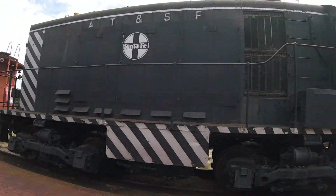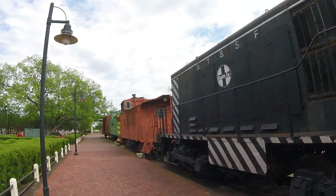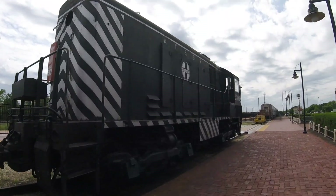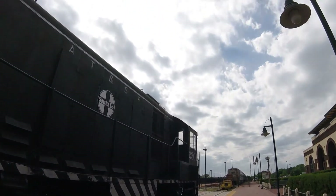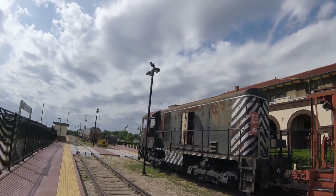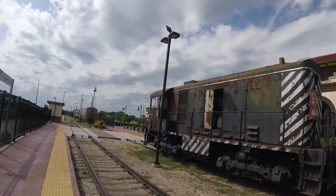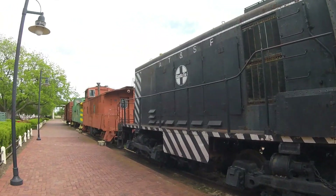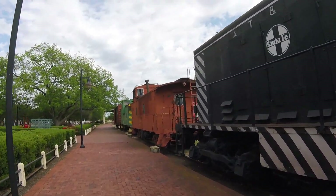It also worked at Tulia Green in Tulia, Texas on the Atchison, Topeka, and Santa Fe line from Lubbock to Amarillo, Texas, but still painted in its zebra stripe paint scheme, although the Atchison, Topeka, and Santa Fe markings had been painted out.